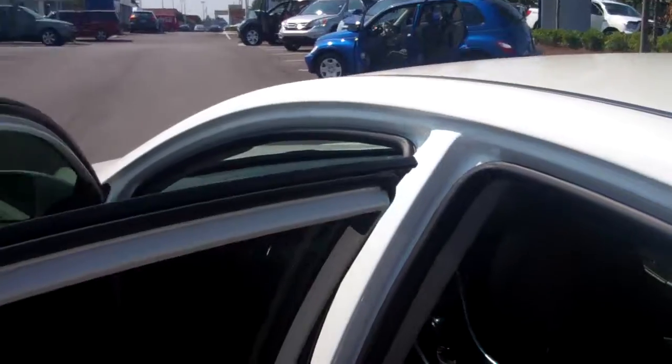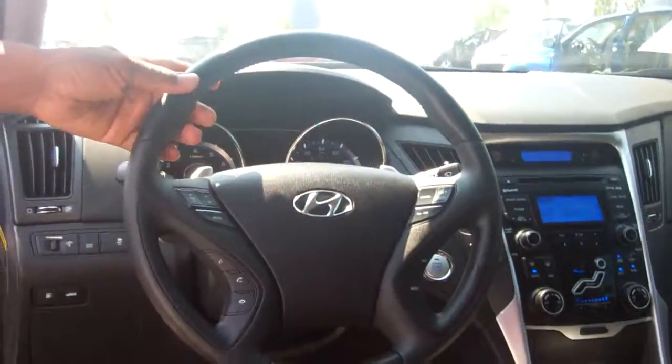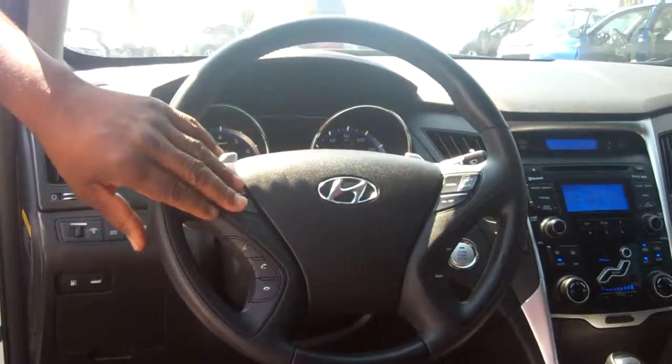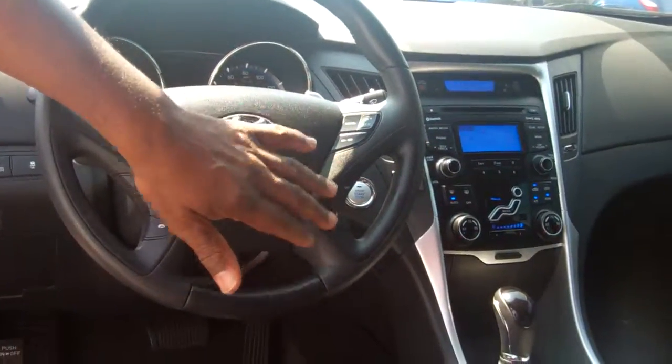It's got leather rim seats. If you'll notice, it's black interior with the leather rim seats. If you look on the steering wheel, some of the same options as on the 2013 new one I showed you, but it's got the body control, the Bluetooth, the cruise controls, and reset trip buttons.